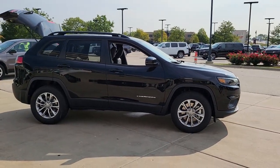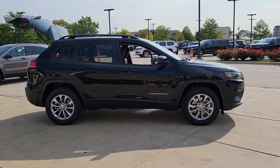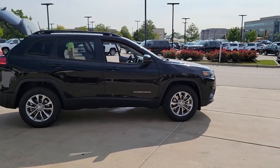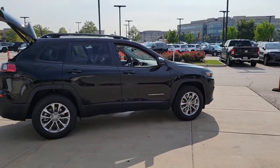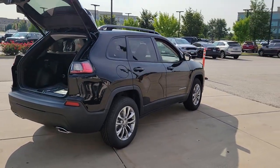Go home happy with the 2022 Jeep Cherokee. The Cherokee delivers refined comfort, state-of-the-art technology to keep you safe, connected, and entertained, ample cargo capacity, and rugged all-terrain capability.